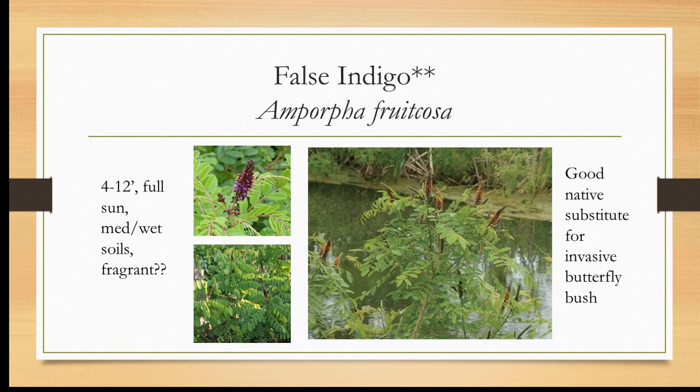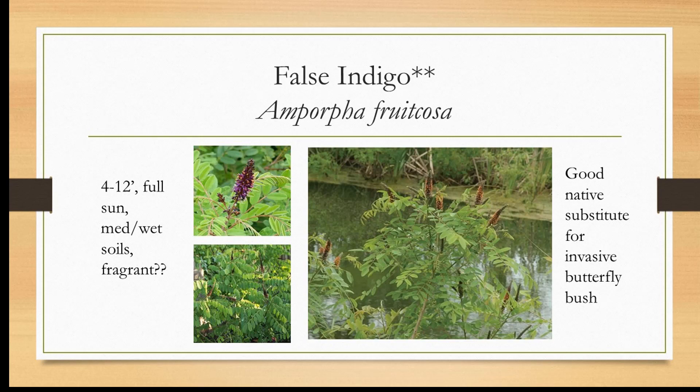Amorpha fruticosa, or false indigo, is one I have several places in my yard. Note: Baptisia australis, which we mentioned earlier as a sub-shrub, is called false blue indigo — a different plant. This Amorpha fruticosa is called false indigo. You can see why common names can get you in trouble. It's a good native substitute for invasive butterfly bush — we'd recommend not planting butterfly bush because it only provides nectar, while this provides everything: visited by many different pollinators, bees, beneficial wasps, and butterflies. About four to twelve feet tall, likes full sun, well-watered. The flowers are purple with bright orange stamens.